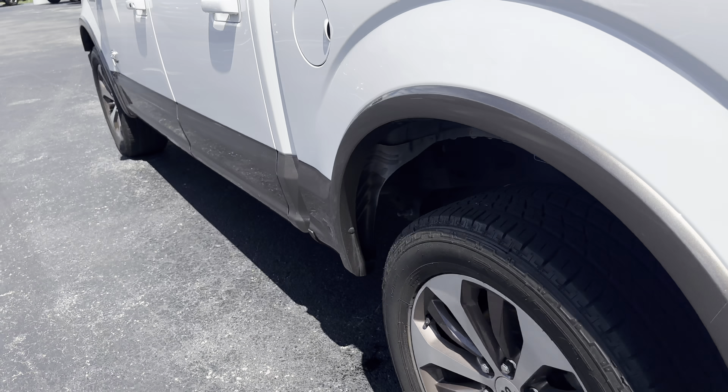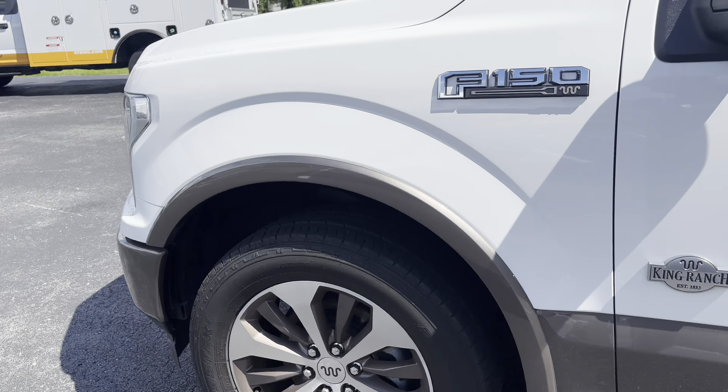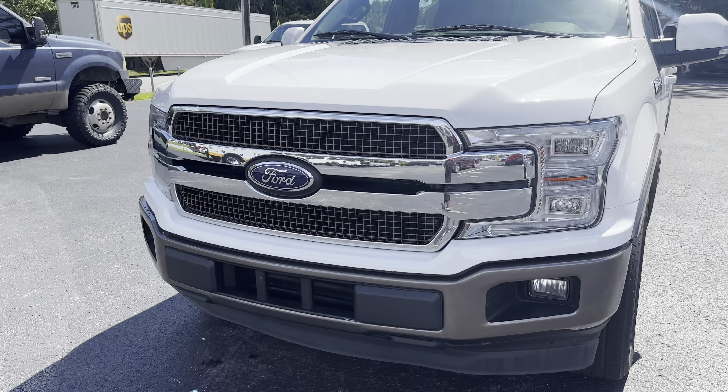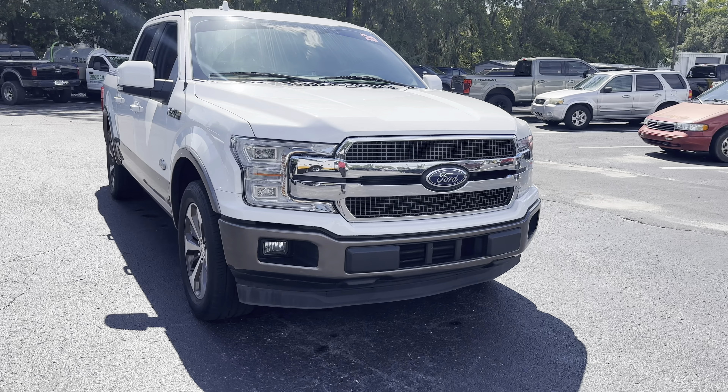This vehicle is powered by a 3.5 liter EcoBoost engine, so it's got power. And like all pre-owned vehicles at AutoNation Ford Brooksville, it has a five-day, 250-mile money-back guarantee.